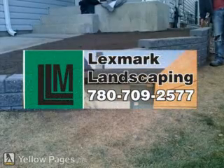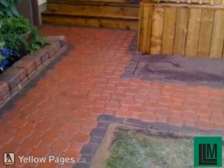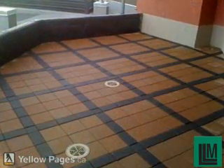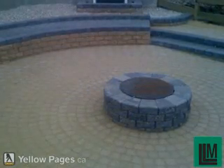For the past 15 years, Lexmark Landscaping has been making quality jobs in Edmonton and surrounding areas. We only use the best products with the best knowledge and experience to create the best job. From patio stones and retaining walls to sod and final grades, we're number one in what we do, period.